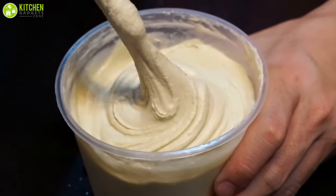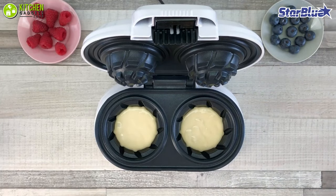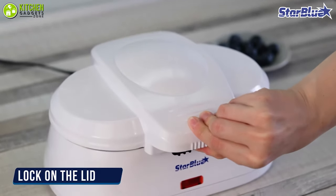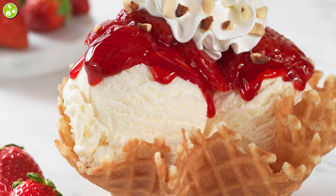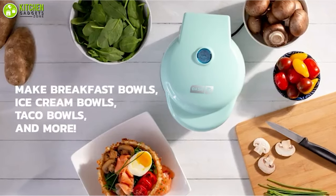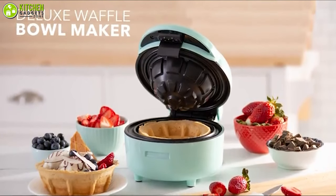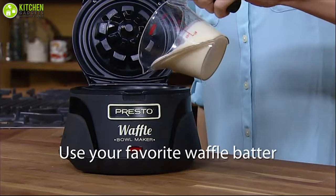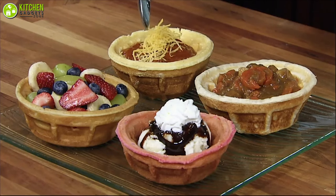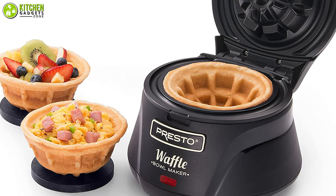So if you really want to wow guests at your next brunch, a waffle bowl maker will certainly do the trick for you. After following your foolproof waffle recipe and making the waffles in a waffle bowl maker, you can fill them with fresh fruits and whipped cream for a sweet option, or add eggs, cheese, and bacon for a savory option. In fact, waffle bowls are perfect for making show-stopping desserts — all you have to do is add ice cream, chocolate or caramel sauce, and funky sprinkles.